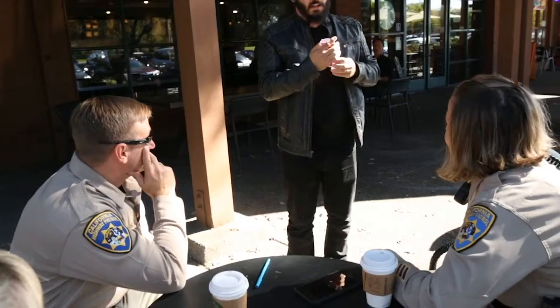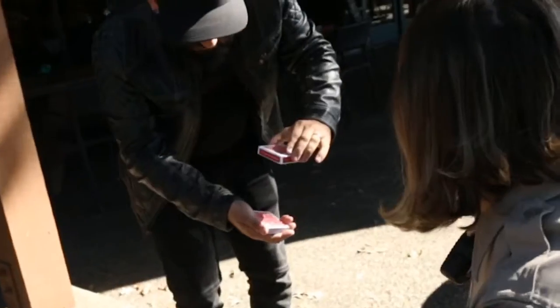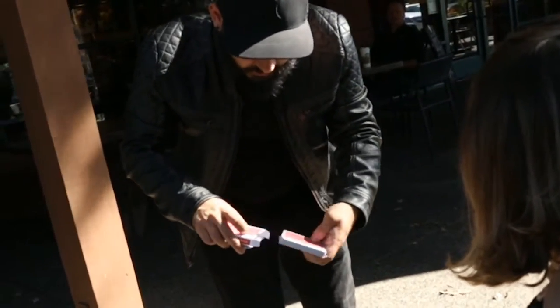When was the last time you saw a card trick? I'm going to show you something. It's a little different. And watch — slowly, just like this. And the deck just goes right through. Right inside.